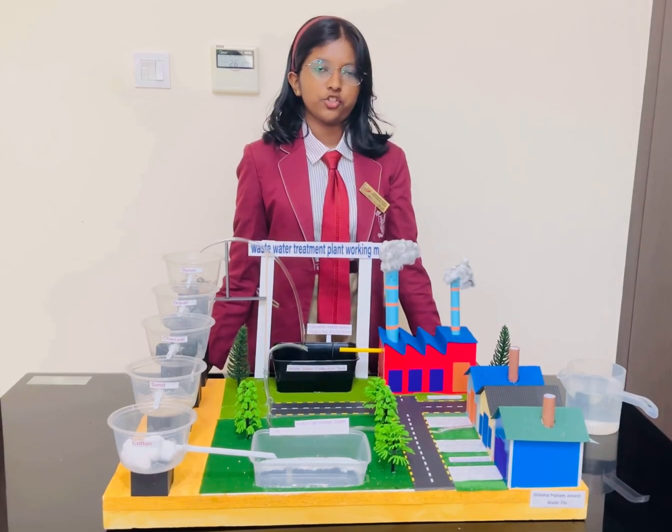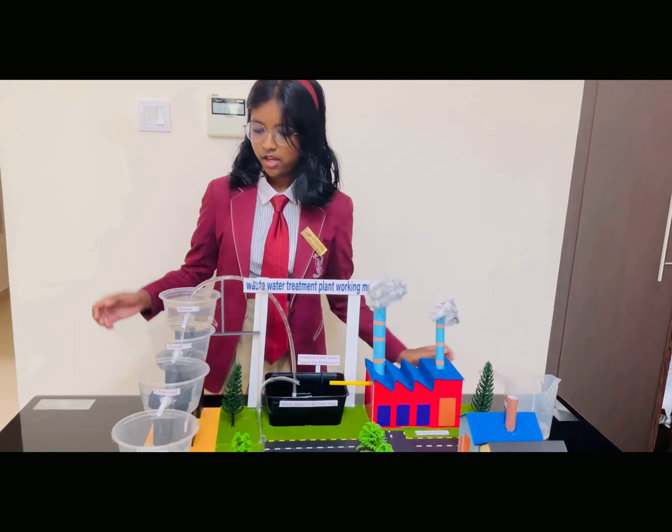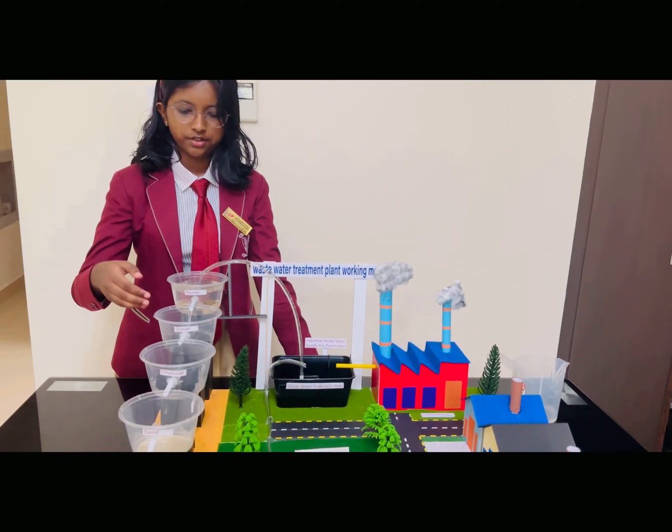Now let me demonstrate. As you can see, the water has passed through the first filtration system — the stones — and is now passing through the gravel.